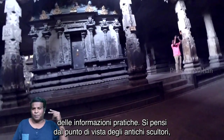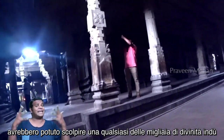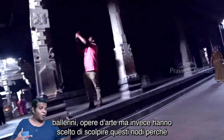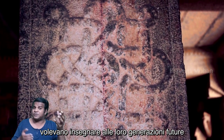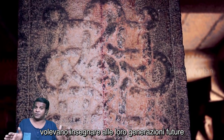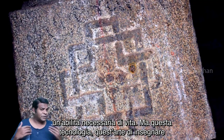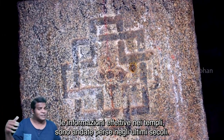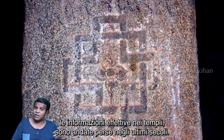Think about the point of view of ancient sculptors. They could have carved any of the thousands of Hindu Gods, dancers, or arts, but instead they chose to carve these knots because they wanted to teach their future generations a necessary life skill. But this art of teaching actual information in temples was lost in the last few centuries.